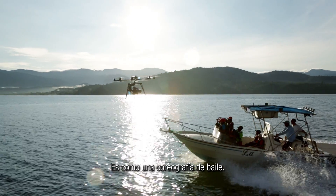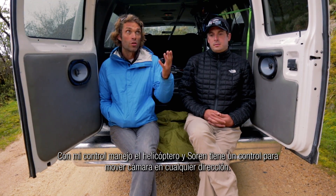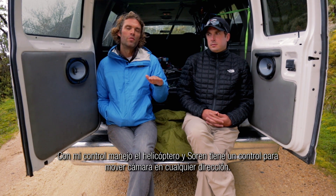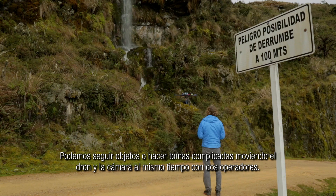It's a choreographed dance that we've got to do. The controller that I hold is controlling the craft, which allows us to move the camera to wherever we want, and Soren is actually holding a controller that allows the head on the craft to spin around in any direction.